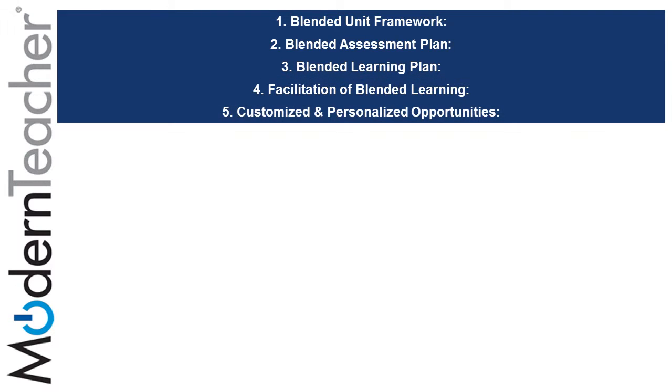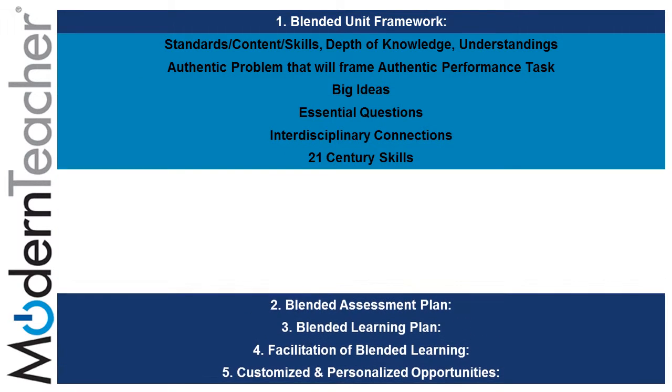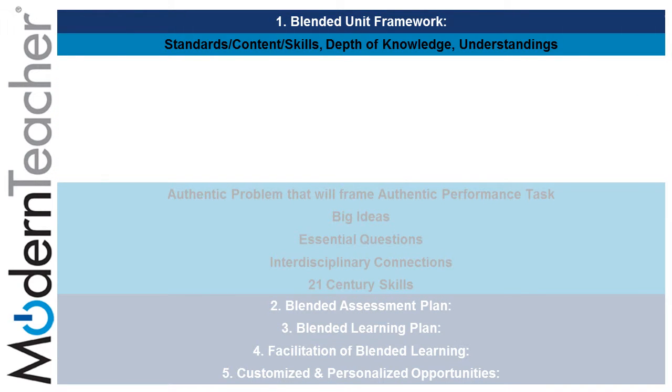The Modern Teacher Blended Learning rubric is broken up into five sections, known as components, each with its own set of subsections or subcomponents. The rubric covers these five areas in great detail, but in this video we will only cover connections between the placemat tasks and evidence that Modern Teacher has identified as being highly effective or transformative.